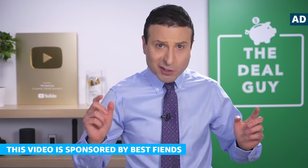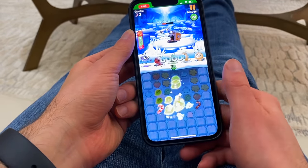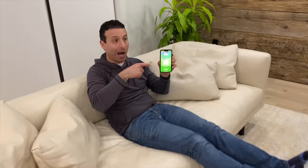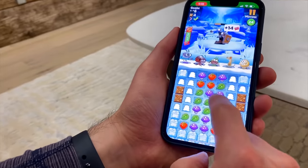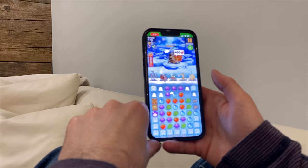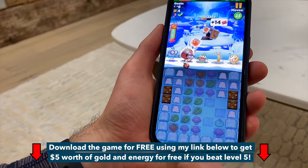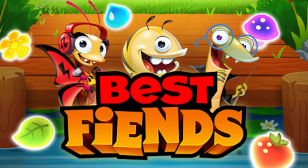A huge thanks to Best Fiends for sponsoring today's video. Best Fiends is a free-to-download puzzle adventure game where you solve thousands of fun puzzles and collect cute characters called fiends. I've always been a huge fan of solving puzzles or games that make you think, and Best Fiends checks all the right boxes. Whether I've just finished a YouTube shoot with some downtime, or after a meal, or after putting my daughter to bed, I find myself spending hours relaxing with Best Fiends. I love leveling up my fiends and defeating the slugs, and it's a great way to keep my mind sharp. Download the game for free using my link below and get $5 of free gold and energy if you beat level five. Remember, it's like friends but without the R — Best Fiends.